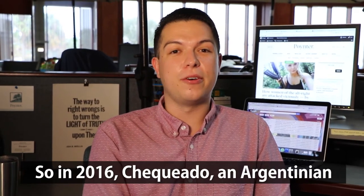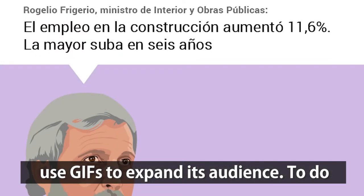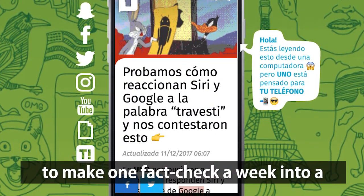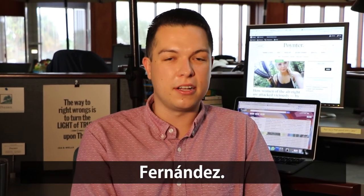So in 2016, Chequeado, an Argentinian fact checking organization, started to use GIFs to expand its audience. To do that, it partnered with the website UNO to make one fact check a week into a GIF. Here's more from Editorial Innovation Director Pablo Martín Fernández.